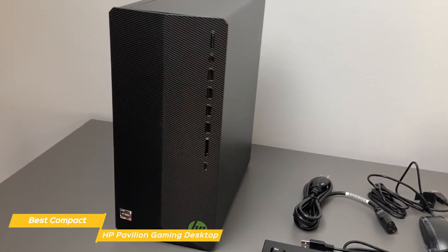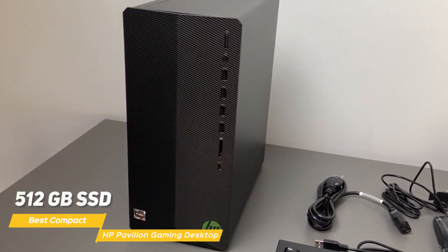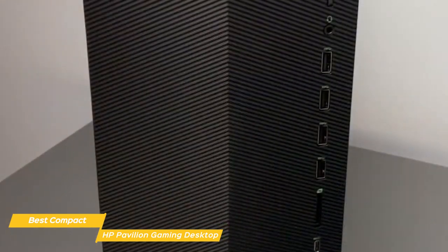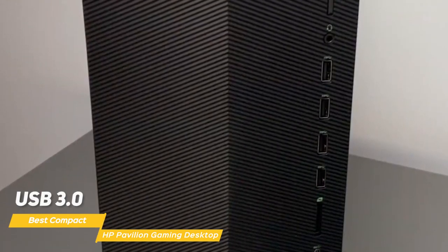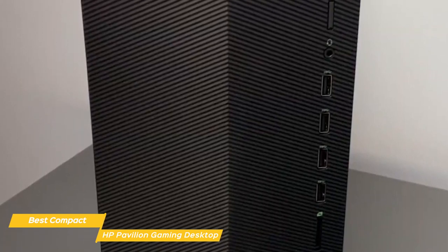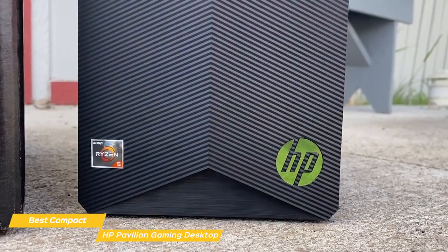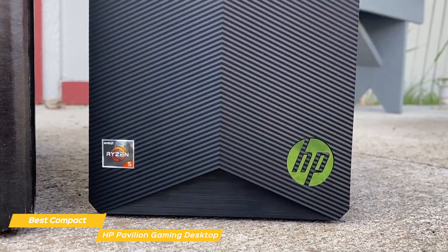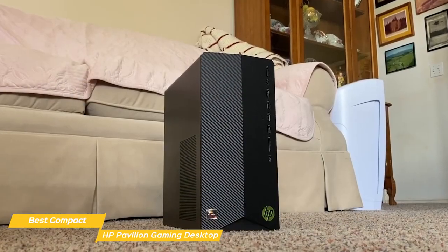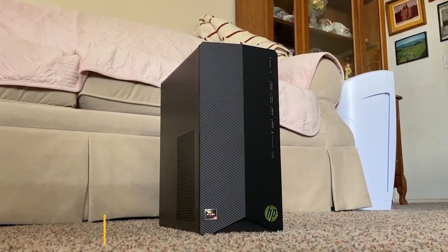The Pavilion Gaming Desktop also comes with a 512GB SSD, which provides lightning-fast load times. As for ports, it has a good selection including USB 3.0, USB-C, and HDMI, and there's also a built-in Wi-Fi card so you can easily connect to the internet without having to run an Ethernet cable. Overall, the HP Pavilion Gaming Desktop is a great option for gamers who want a respectable and stylish PC at a very affordable price tag. With its great performance, ample storage, and sleek design, it could be the ideal budget gaming PC for someone on a tight budget.